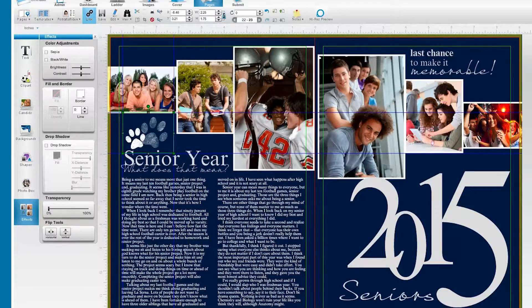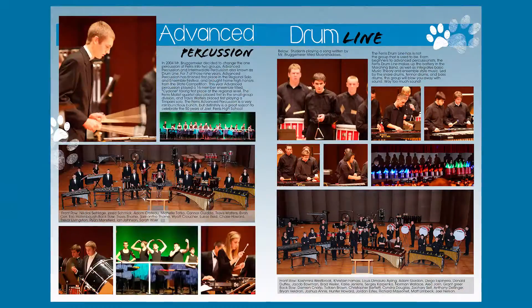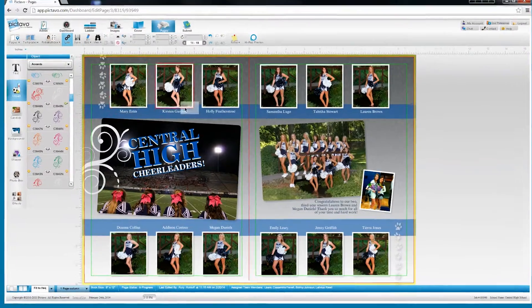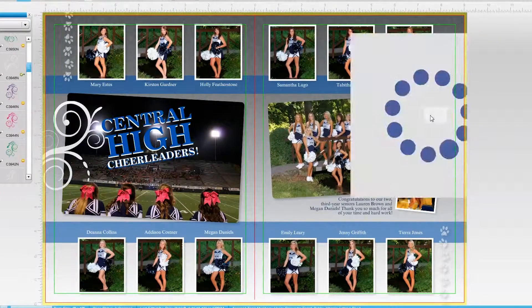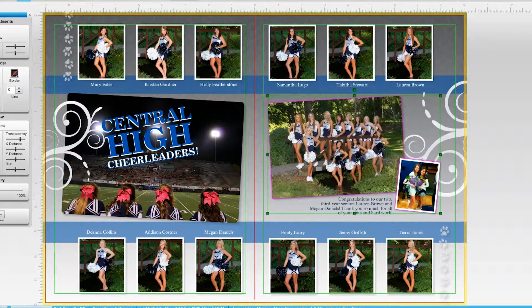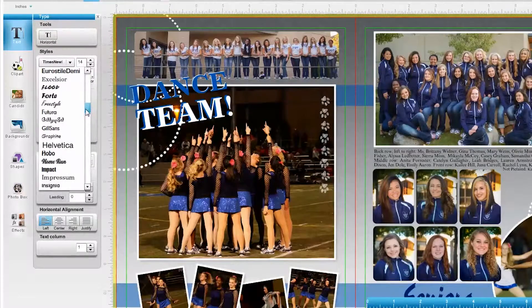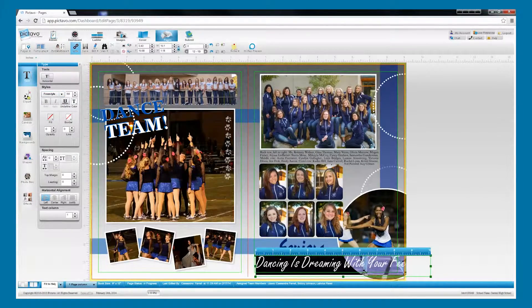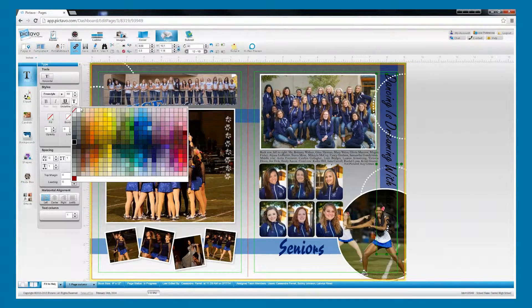Either way, Pictavo makes it easy to create designs that look good yet still give your book its own distinct look. With new design elements added every year, you'll always have more options to choose from to make sure your books are unique year after year. With hundreds of carefully selected fonts, type styles, and effects, Pictavo makes it easy to add and manipulate text to get the look you desire.